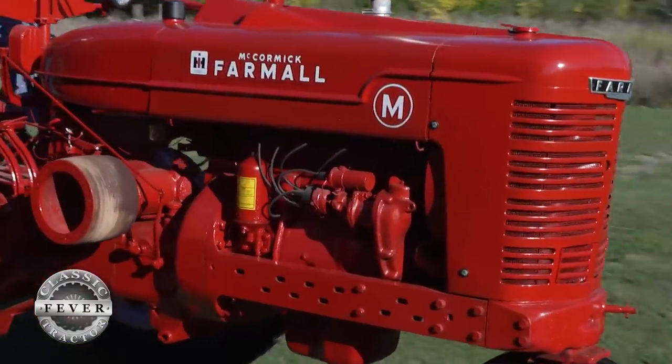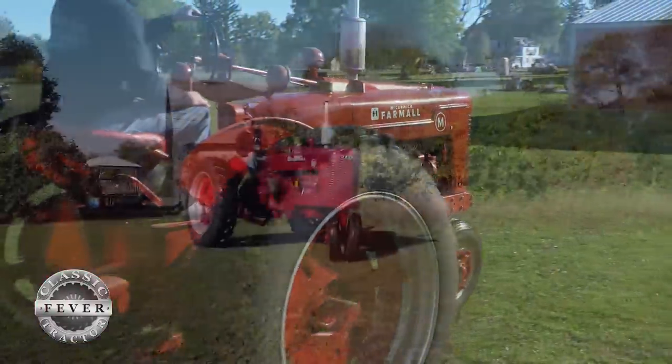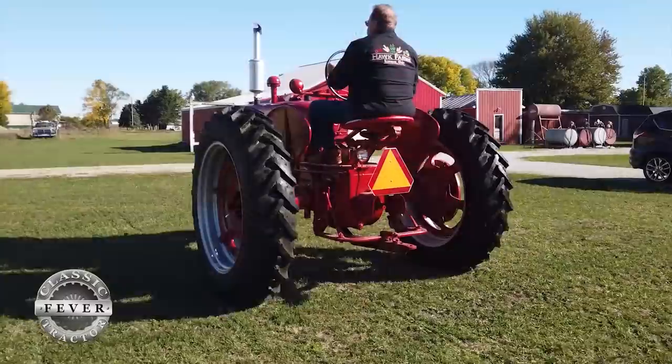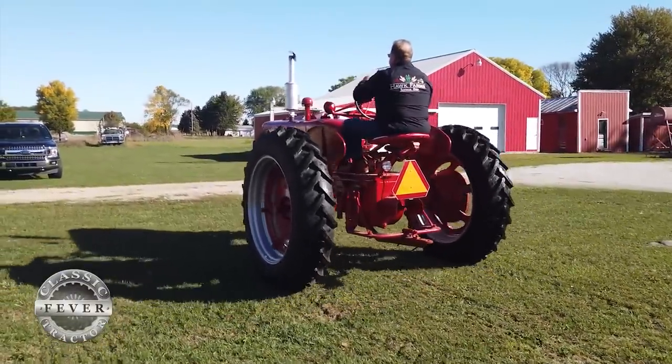With a four-cylinder engine that delivered 25 horsepower at the drawbar, the Farmall M was the biggest row crop tractor in the International Harvester lineup back in the 1940s, and on the Hawk farm the M was relied on for all kinds of field work.